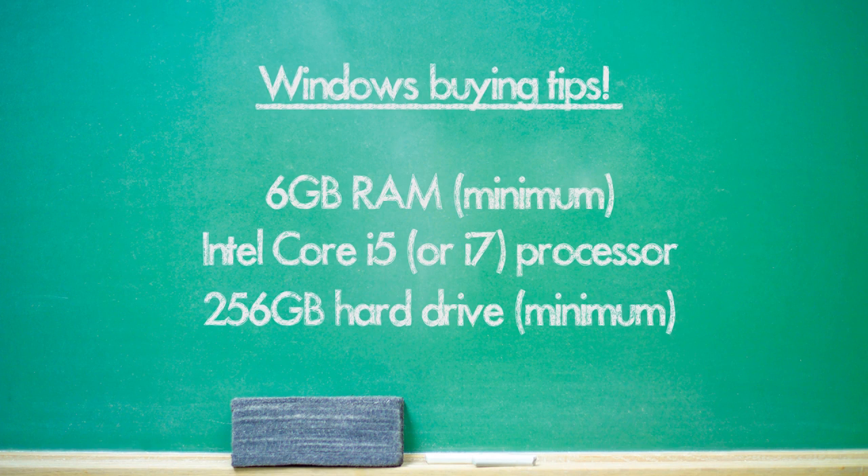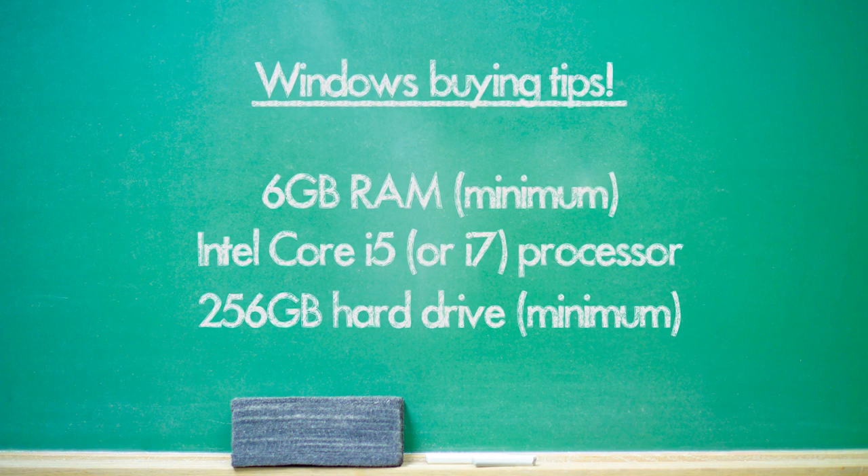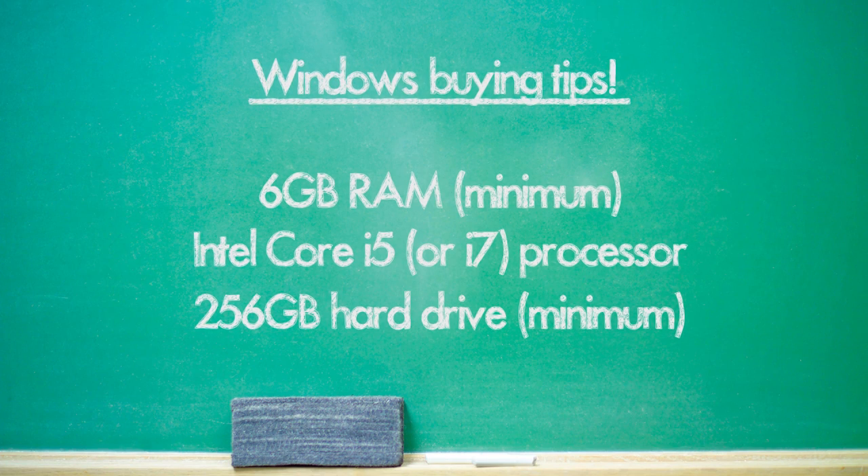While the Asus VivoBook is my choice for the best Windows laptop for back to school, if it doesn't fit your budget, definitely look for a computer that features a 256GB HDD or hard drive, an Intel i5 processor — or i7 if you really want to live on the wild side — and at least 6 gigabytes of RAM. Trust me, having these baseline specs will really help that computer last for a few years.